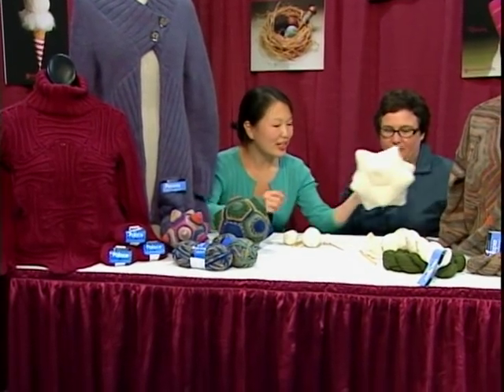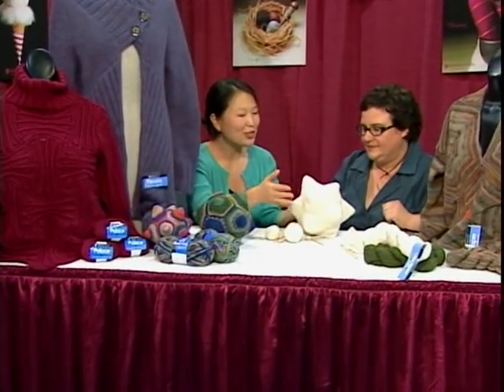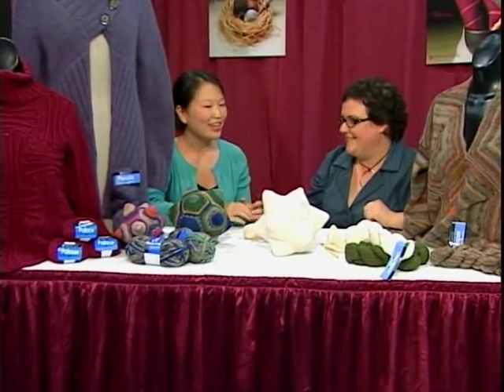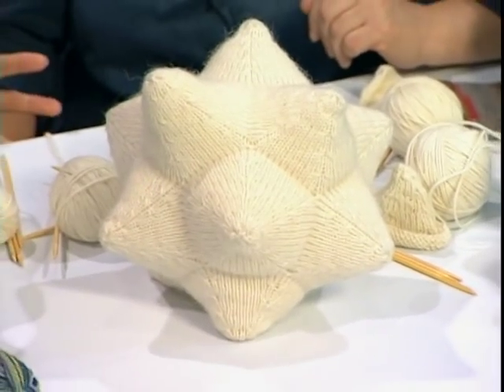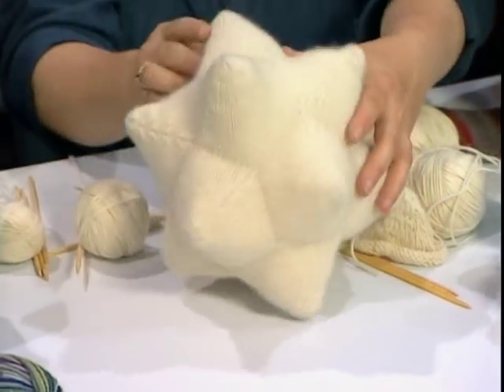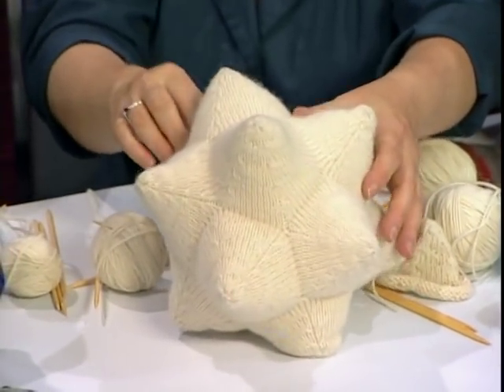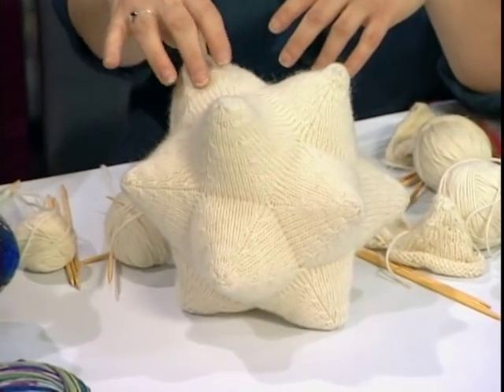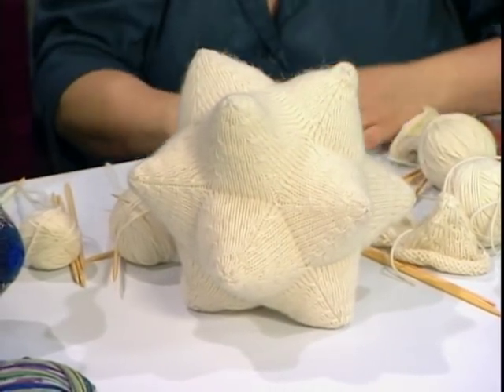Here we have something that really is an expression of a mathematical form. This is called a dodecahedron — actually a stellated dodecahedron. A normal dodecahedron is 12 pentagons put together making a roundish form. But when it's pulled out like this into space, it's stellated.